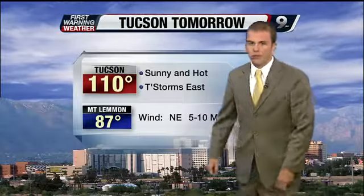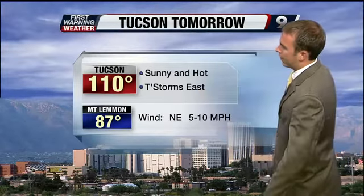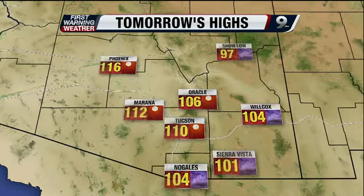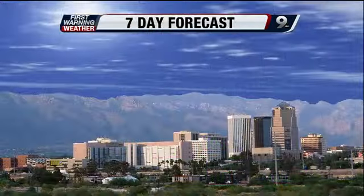Heading to 110 tomorrow — so outside what we're feeling right now, that'll be the high temperature tomorrow. Maybe a degree or two cooler where you live. Thunderstorms forming off to the east, off to the south of Tucson. Northeasterly winds at 5 to 10 miles per hour. Heading to 116 in Phoenix, 104 in Wilcox. Once again, better chances of storms — Graham, Greenlee, Cochise, and Santa Cruz counties. Bisbee at 101 with a chance of storms.